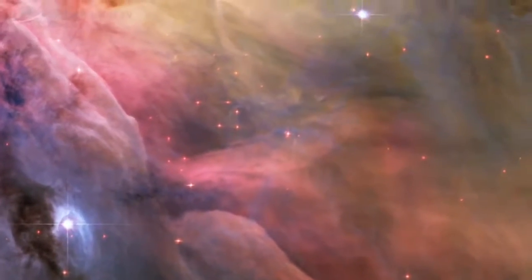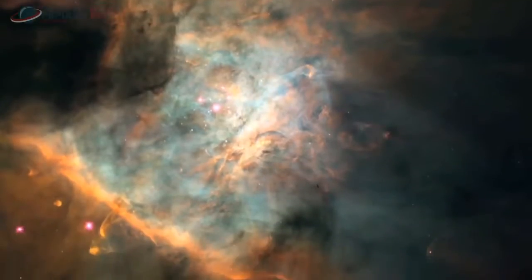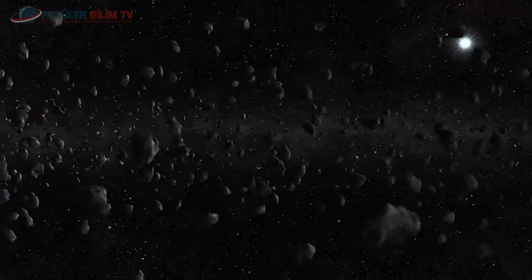Uzaydaki diğer gök cisimleri belirli kriterlere göre sınıflandırılır: kuyruklu yıldızlar, meteorlar veya göktaşları, meteoritler, asteroidler, cüce gezegenler. Bunları kısaca hatırlayalım.